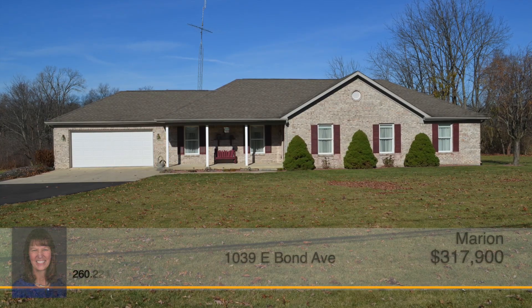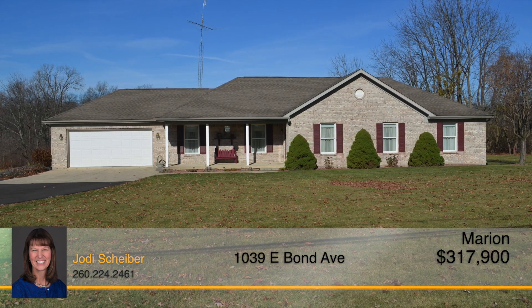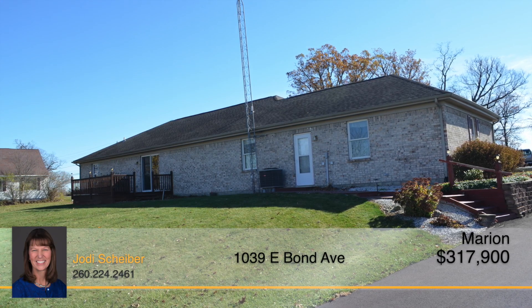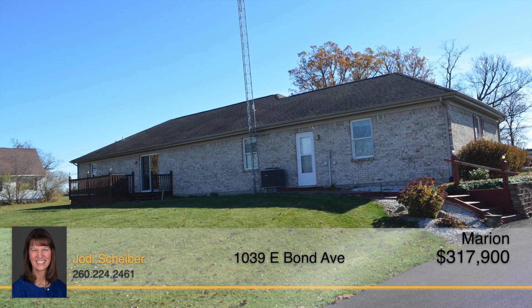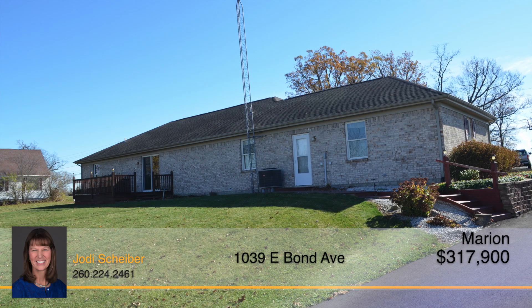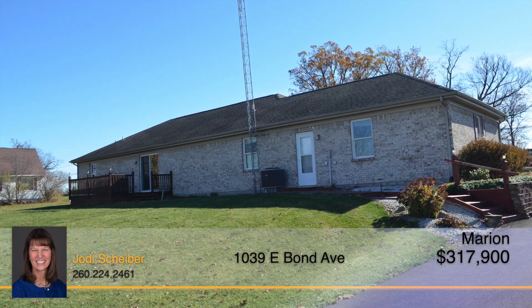Situated on just one acre of land, you'll find this beautiful country home with close proximity to golfing, shopping, and dining options. This must-see ranch-style home features three bedrooms and two full bathrooms with an open concept living room, dining room, and kitchen. Beautiful hardwood floors throughout will catch your eye, and the large main bedroom boasts an oversized walk-in closet. Head out back on the private deck overlooking the massive backyard and bask in the fresh air of the countryside.